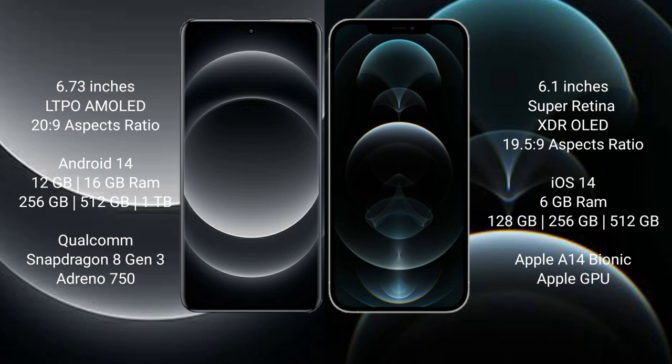Xiaomi 14 Ultra runs on the Android 14 operating system. iPhone 12 Pro runs on the iOS 14 operating system.